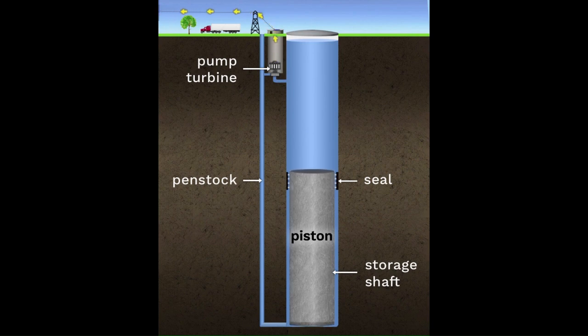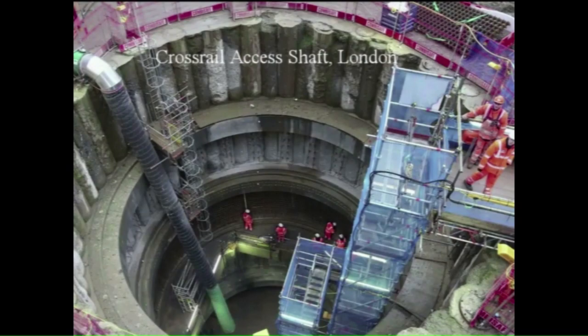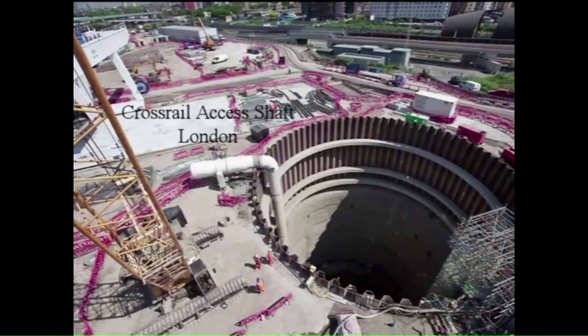We use standard pumped hydro components and conventional pressures, shaft excavation methods in wide use, local labor, and common materials.